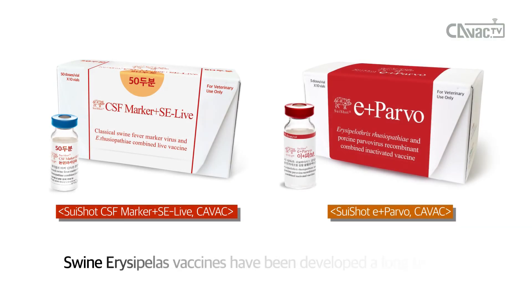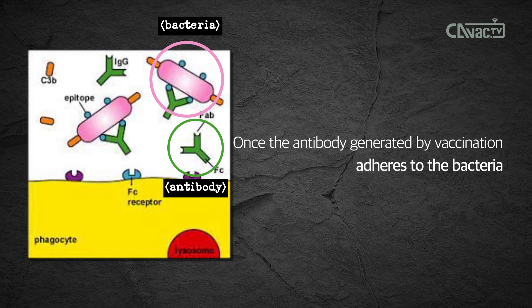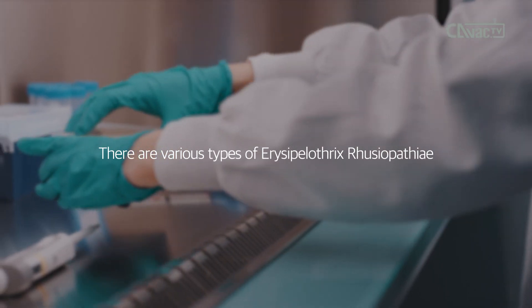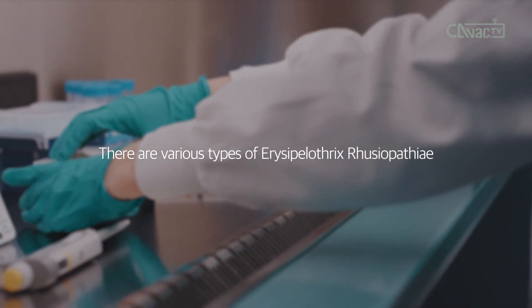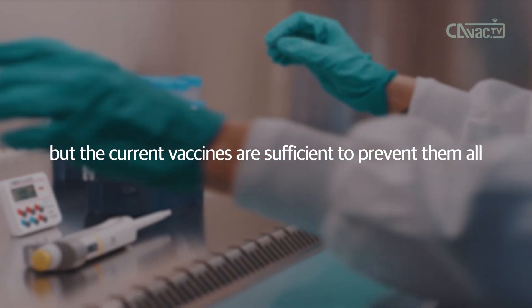Swine erysipelas vaccines have been developed for a long time. Once the antibody generated by vaccination adheres to the bacteria, it is quickly detected by immune cells and easily removed. There are various types of Erysipelothrix rusiopathiae, but the current vaccines are sufficient to prevent them all.